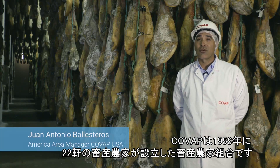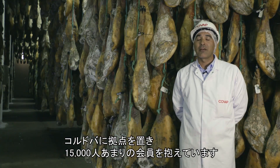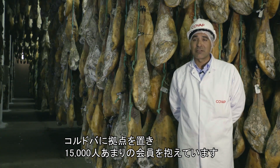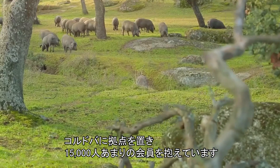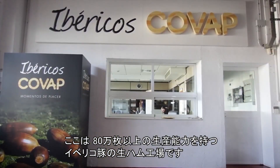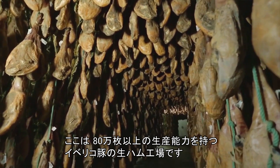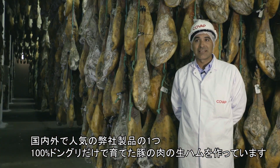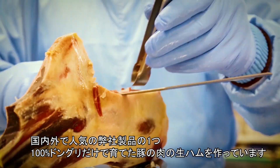COVAP, a Livestock Farming Cooperative founded in 1959 by 22 livestock farmers located in Cordoba, which today has more than 15,000 members. We're at the Iberian Cured Ham Plant, which has capacity for more than 800,000 pieces of one of our star products nationally and around the world, the 100% Iberian Acorn-Fed Ham.